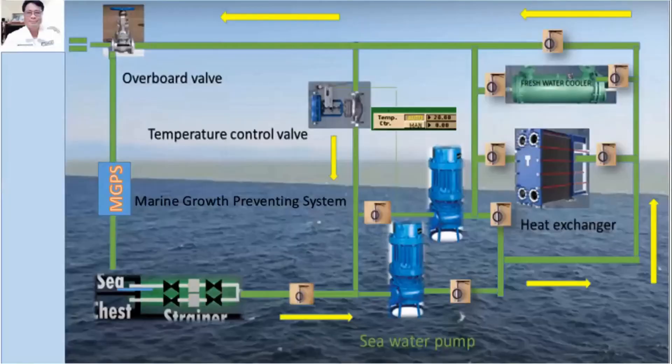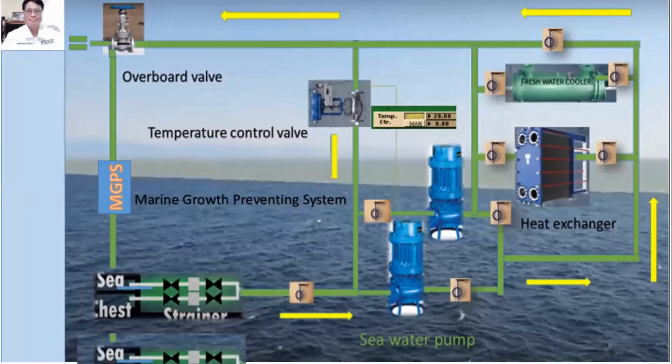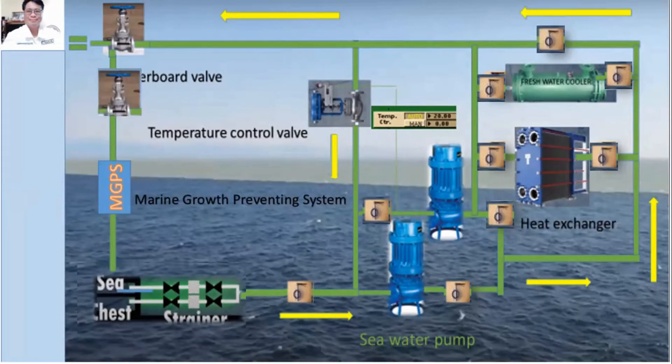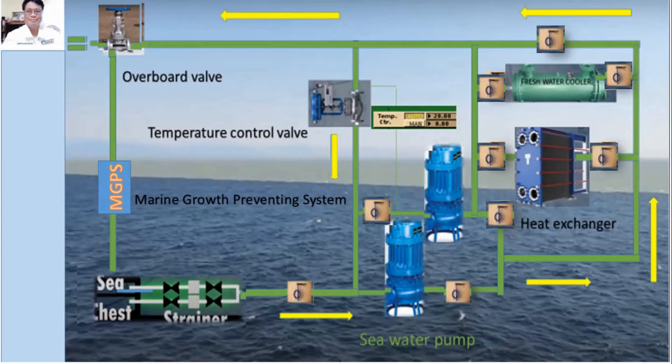For the proper procedure of the sea water cooling system: ensure that the low or high sea chest suction strainers are in good condition, that the suction and delivery valves of the sea water pump are fully open, that the valves leading to the heat exchanger are also open, that the fresh water cooler inlet valves are open, the fresh water cooler bypass valve is open, and the overboard valves are fully open. Afterwards, start the sea water pump with the other pumps in standby mode.